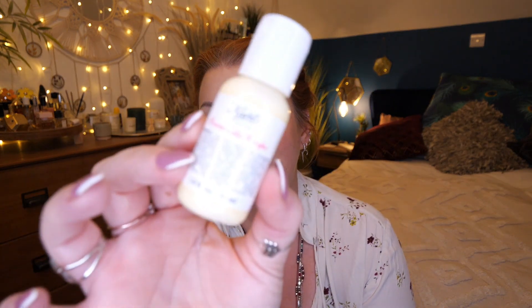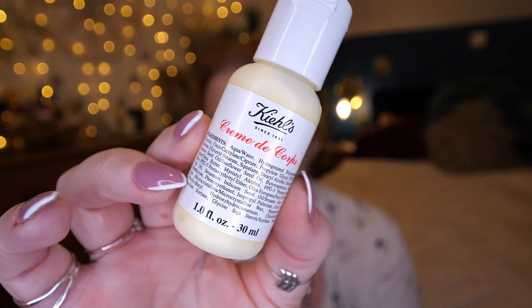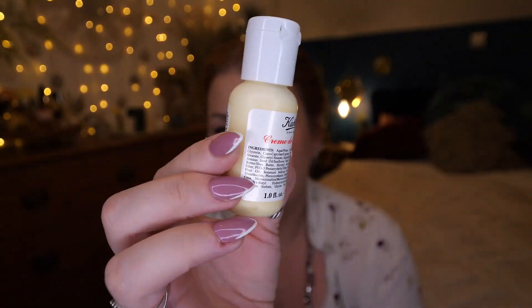Next up, we've got a product from Kiehl's — this is Crème de Corps. It's like a moisturising body butter cream and it is gorgeous. I've tried this before, and we've got 30ml here — a nice size to try.